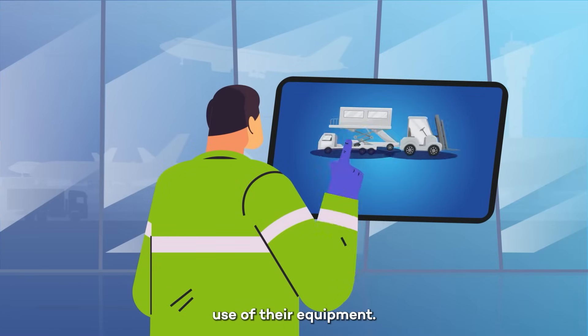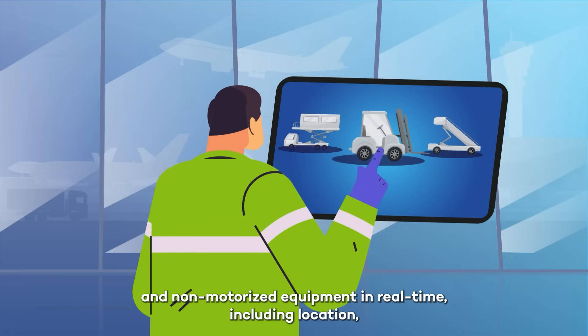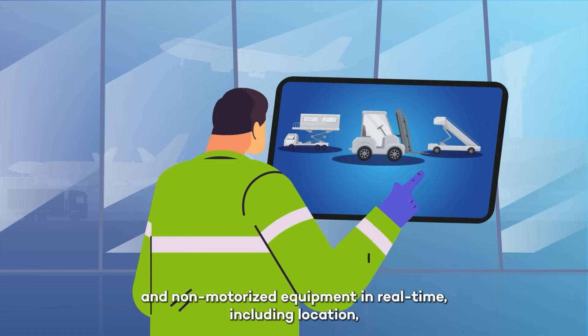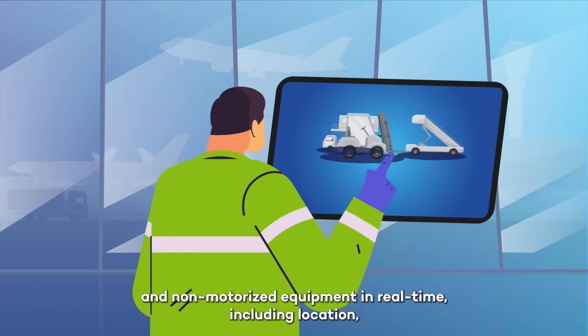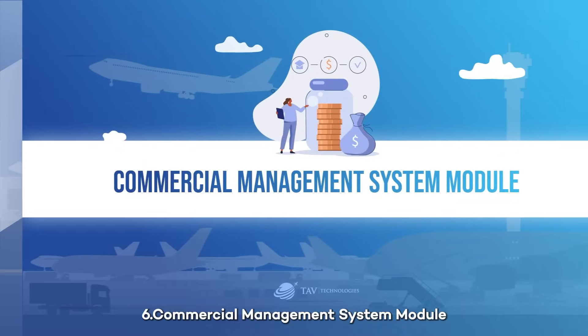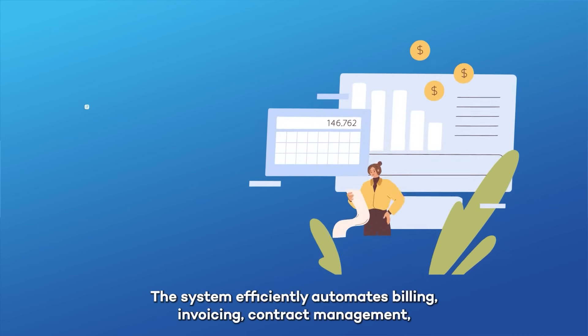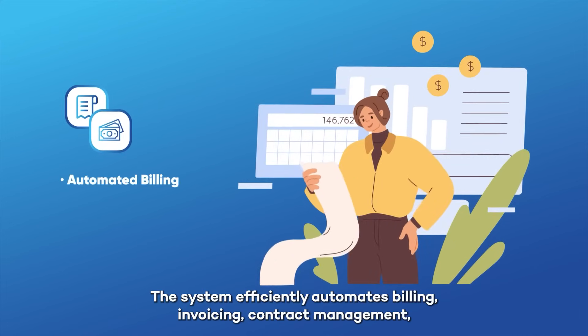Five: Telematics module. It's essential for ground handlers to make the most efficient use of their equipment. With this module, they can easily track all their motorized and non-motorized equipment in real time, including location, usage, and maintenance status.